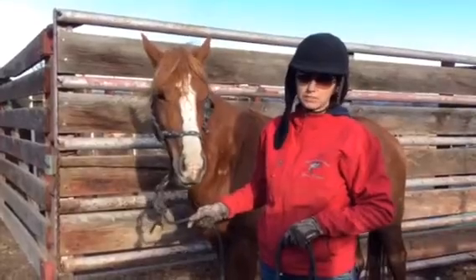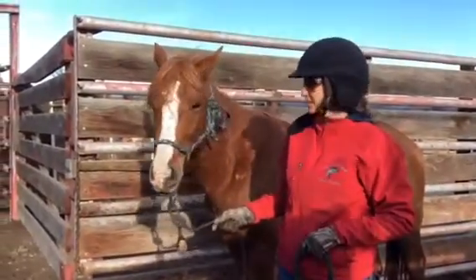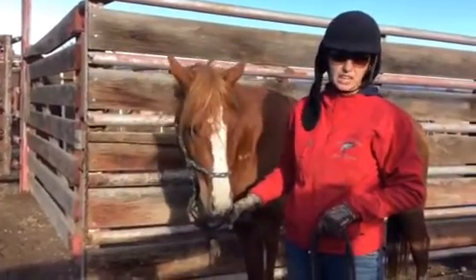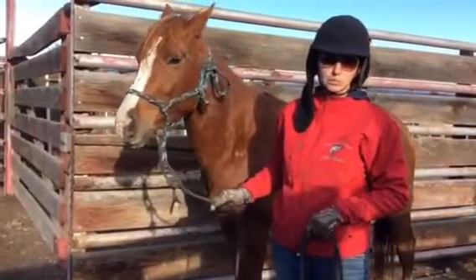He has it naturally. And he's a stallion with an incredible temperament. He's a stallion, incredible temperament. He's had very little work done and he's just a really good boy.